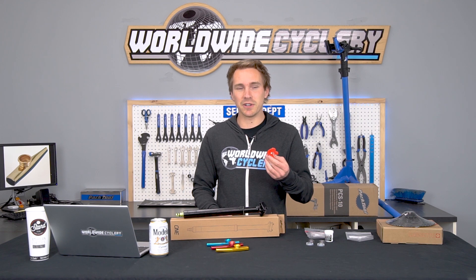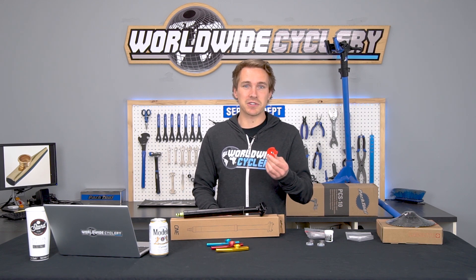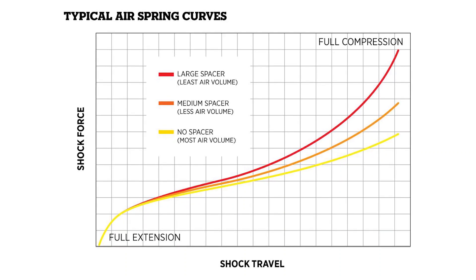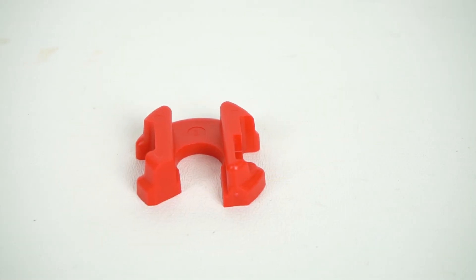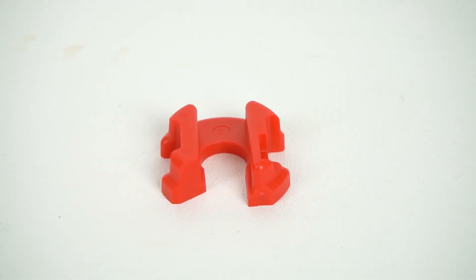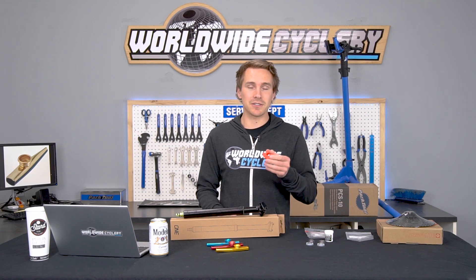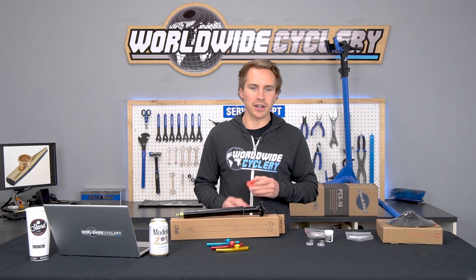It's a super fun thing to play with that allows you to tune your shock and give it a different feel. For only $9, you can play around with your suspension. If you feel like your suspension is a little too linear and you're blowing through it and want it to be more progressive, you're going to need a volume reducer. We sell these for tons of other shocks as well, but the Deluxe and Super Deluxe from RockShox have been popular on a lot of bikes, which is why this particular volume reducer has been flying off the shelves.